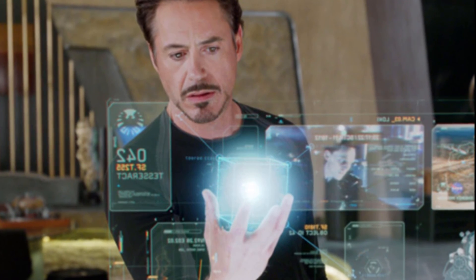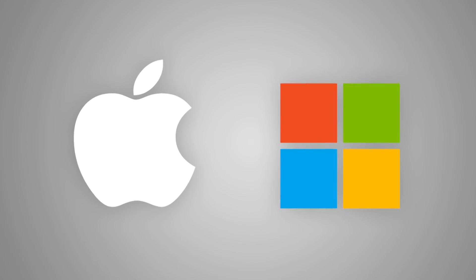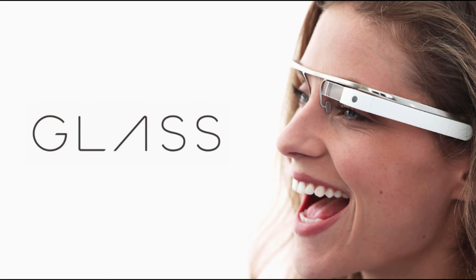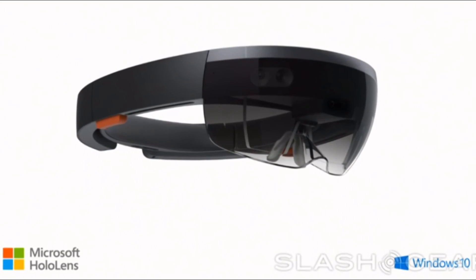Now this is what Microsoft is trying to do. Microsoft is trying to succeed where Google Glass failed. You can order Microsoft's HoloLens and get it for $3,000.